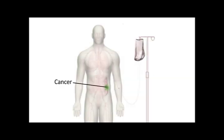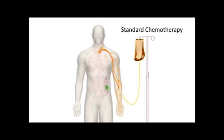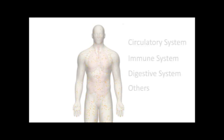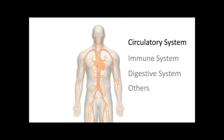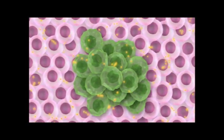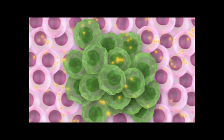Over the years, oncologists have prescribed what we now call standard chemotherapy because they found by trial and error that these drugs worked. They reduced the cancer burden in many of their patients, largely by killing rapidly dividing cells. Standard chemotherapy often results in collateral damage to healthy tissue, causing unwanted side effects in areas such as the circulatory system, the immune system, the digestive system, and others. Only later did oncologists discover which molecules and processes are disrupted by standard chemotherapy.